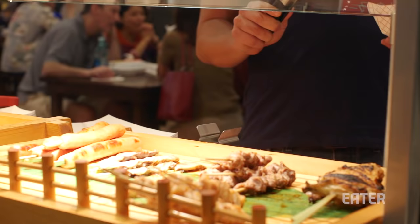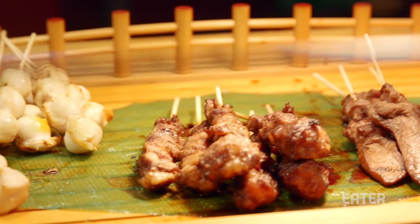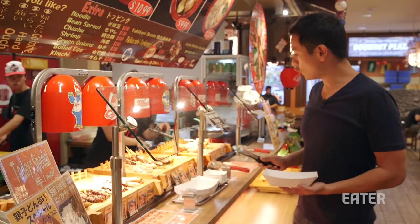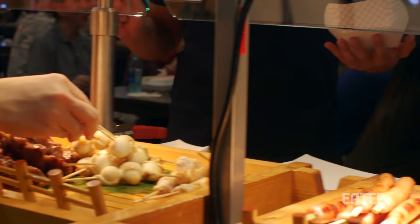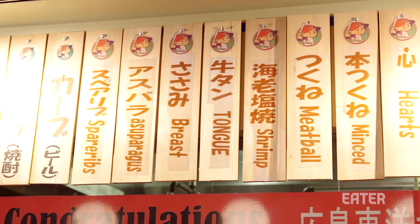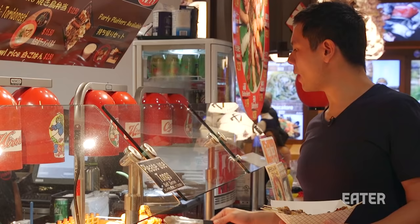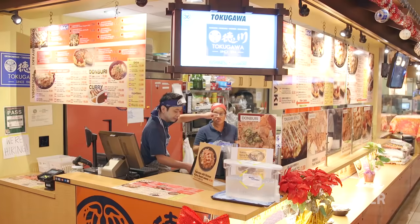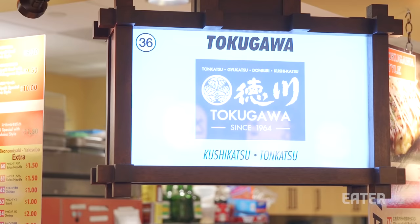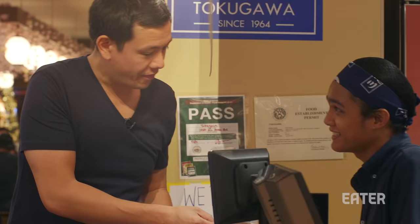We've got chicken wings, chicken thigh, chicken gizzards, chicken hearts, something mysteriously called wiener, chicken breast, quail egg, beef skewer, beef tongue, chicken meatballs, stuffed peppers, tomato and bacon wrap, musubi, grilled corn, and squid. Let's do some squid. I'd like a Hiroshima-style okonomiyaki. Thank you very much.